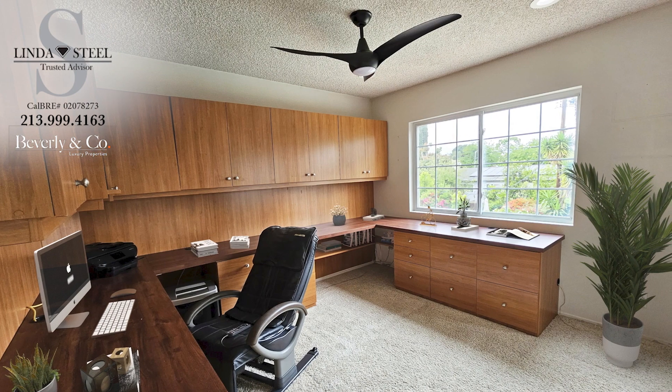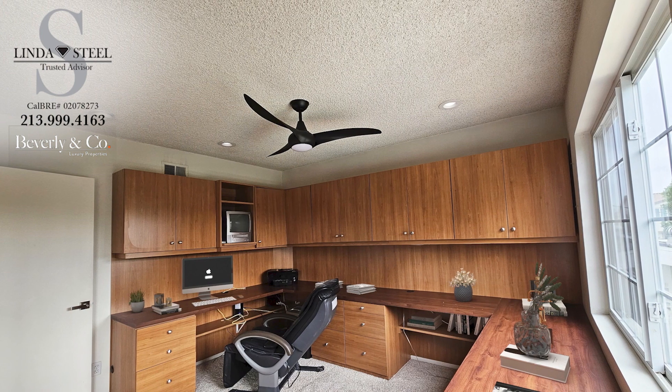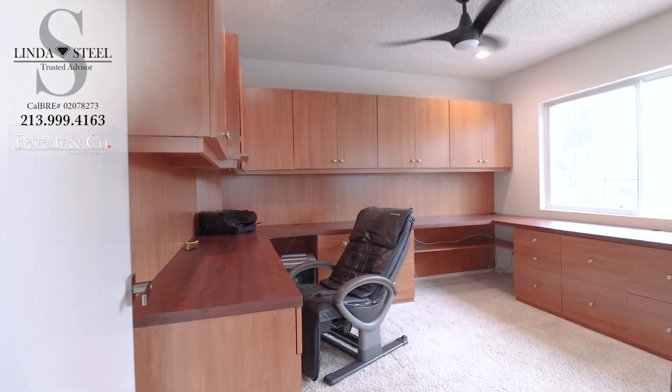The third bedroom is set up as an office with custom built-in furniture, ready for those who are working from home. You'll be pleased to appreciate how spacious each of the rooms are.